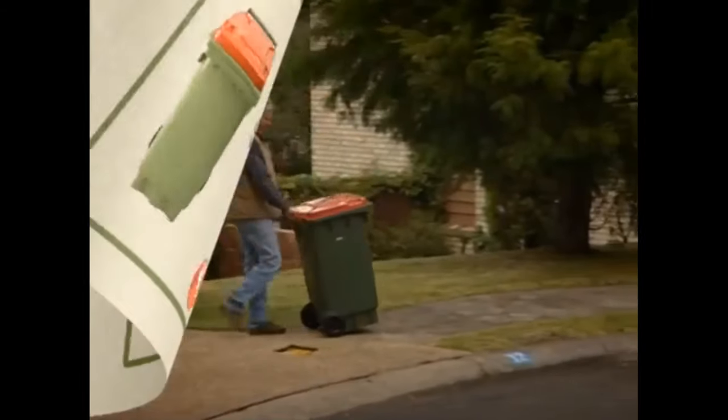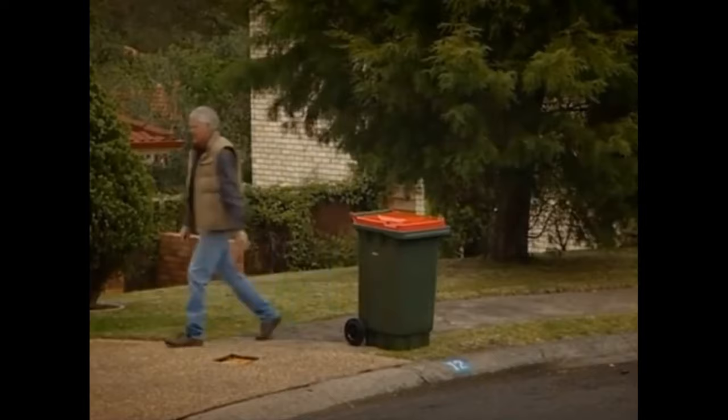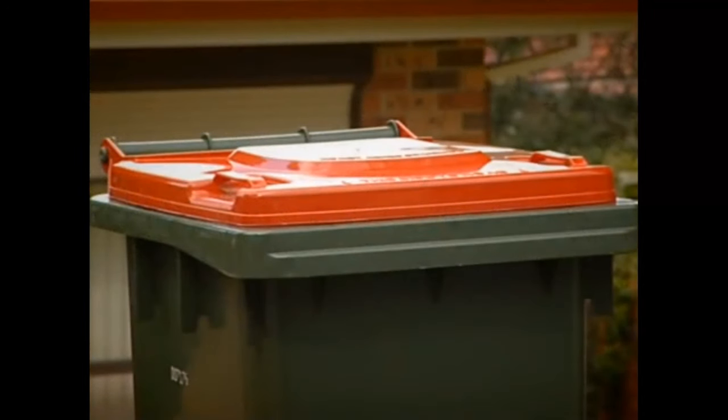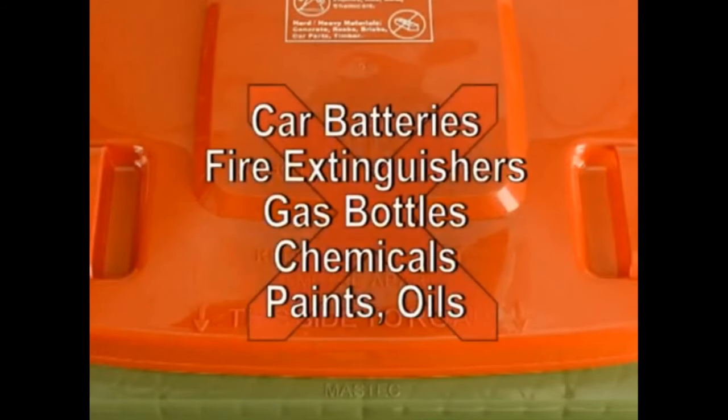Your new garbage bin has a red lid and will be serviced weekly on your normal garbage day. This bin is for most items that cannot be recycled elsewhere, but there are still many items that should not be placed in this bin. These include car batteries, fire extinguishers and gas bottles, and hazardous materials such as chemicals, paints and oils.